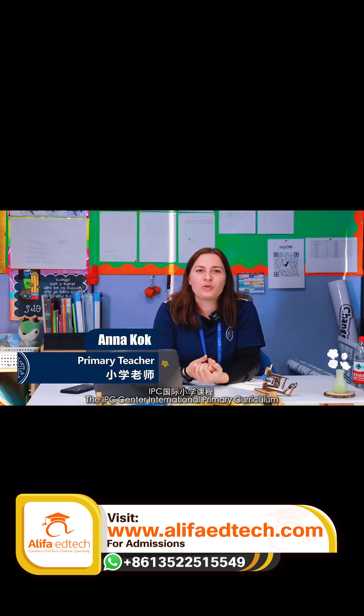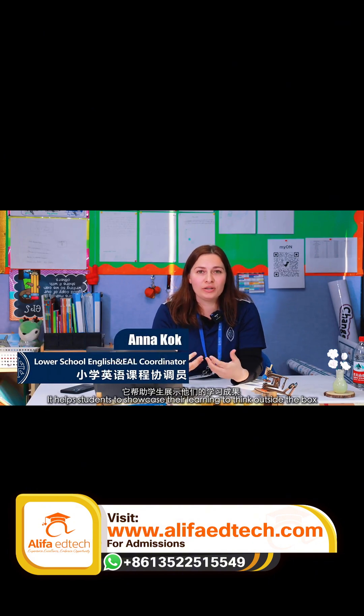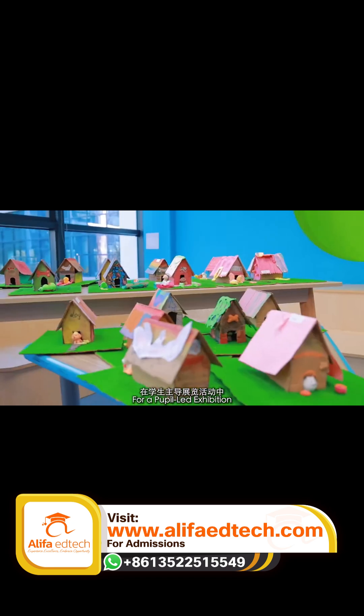The IPC stands for International Primary Curriculum. It helps students to showcase their learning, to think outside the box, for the different mileposts of our pupil-led exhibition.